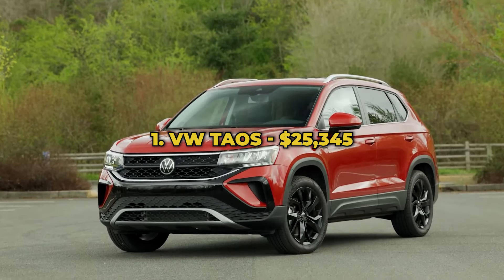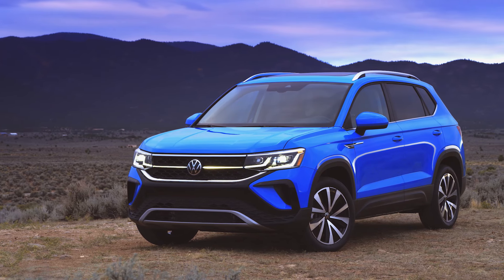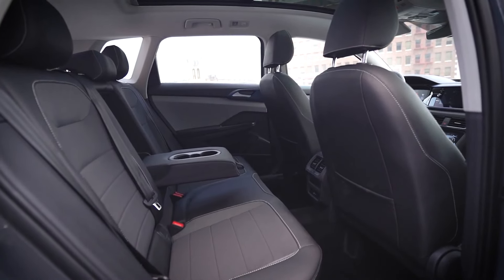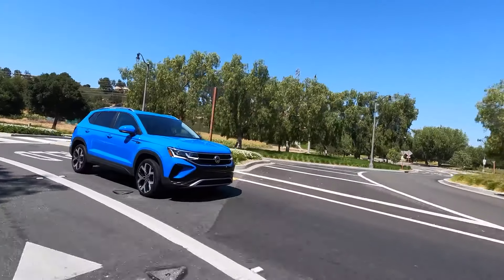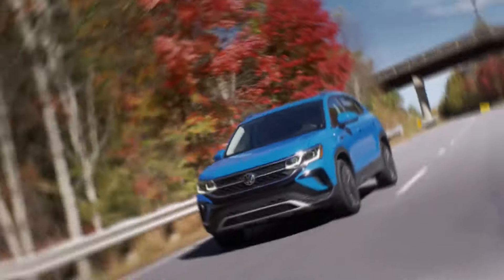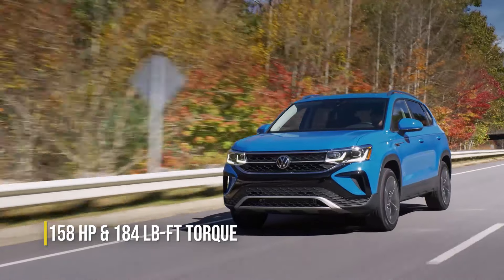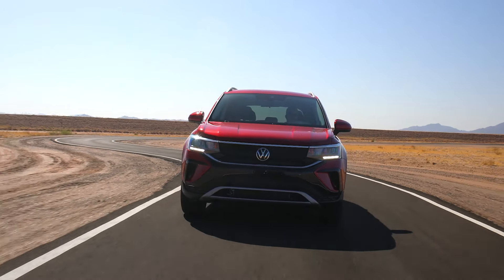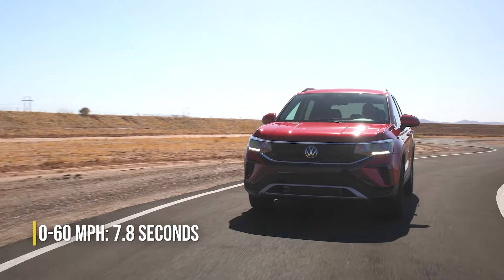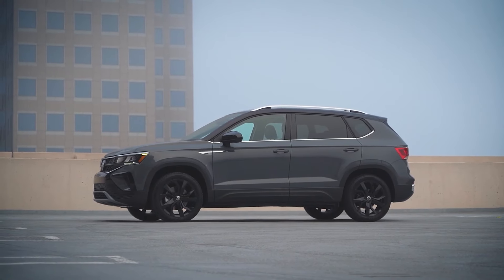Let's start with the cheapest. Number 1: Volkswagen Taos, $25,345. Volkswagen's smallest and least expensive SUV impresses with good passenger and trunk space and modern tech. The Tiguan's little brother is one of the quickest models in its class. Its 1.5-liter four-cylinder turbocharged engine puts out 158 horsepower and 184 pound-feet of torque, more than direct competitors such as the Chevrolet Trax, Kia Niro, or Buick Envista. The tiny 1.5-liter engine on the Taos purrs its way to 60 miles an hour in a respectable 7.8 seconds, if you use the launch control — a feature you wouldn't expect to find on such a small and inexpensive SUV.